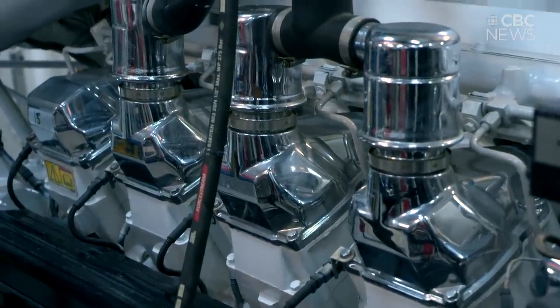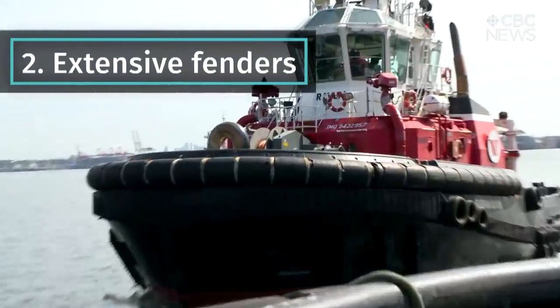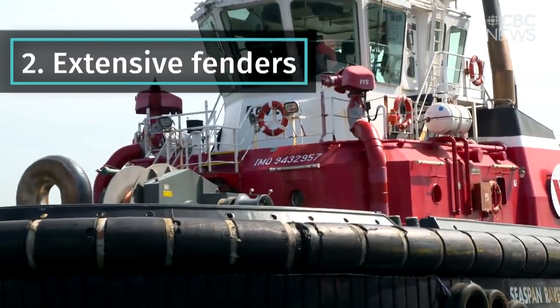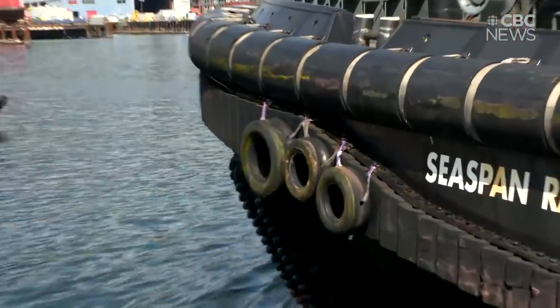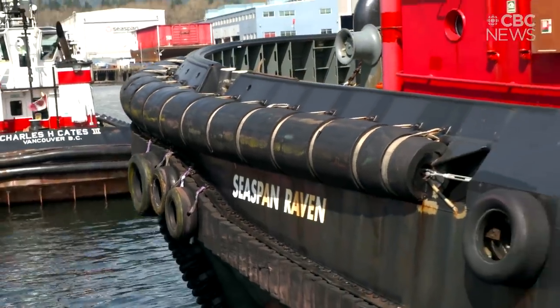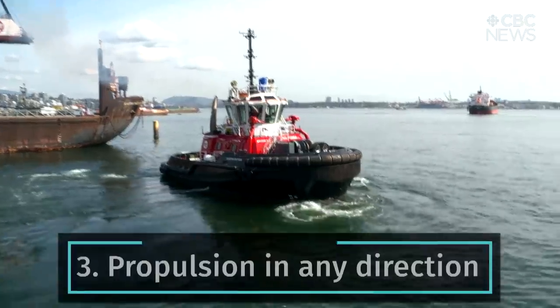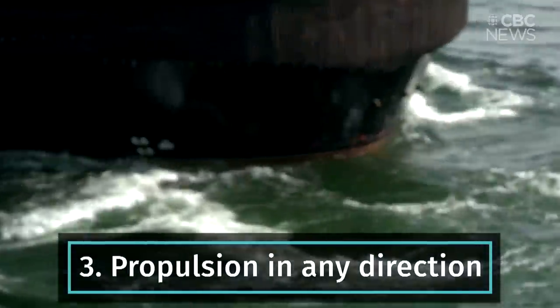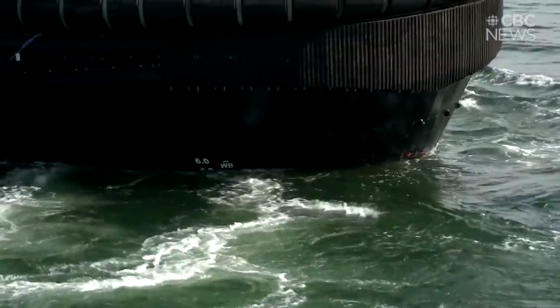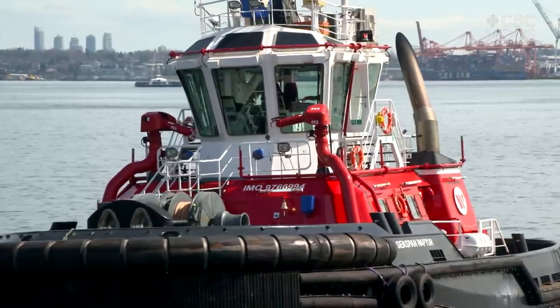They are bigger than your car. They are a little bit like bumper cars — they have a very extensive fender system, rubber around the bow of the tug, which enables them to push against the ship without damaging it. The tugs have what's called an azimuthing propulsion system — some people call them Z drives. Essentially, the propeller unit underwater is able to rotate 360 degrees, enabling them to thrust in any direction, which makes them very maneuverable.